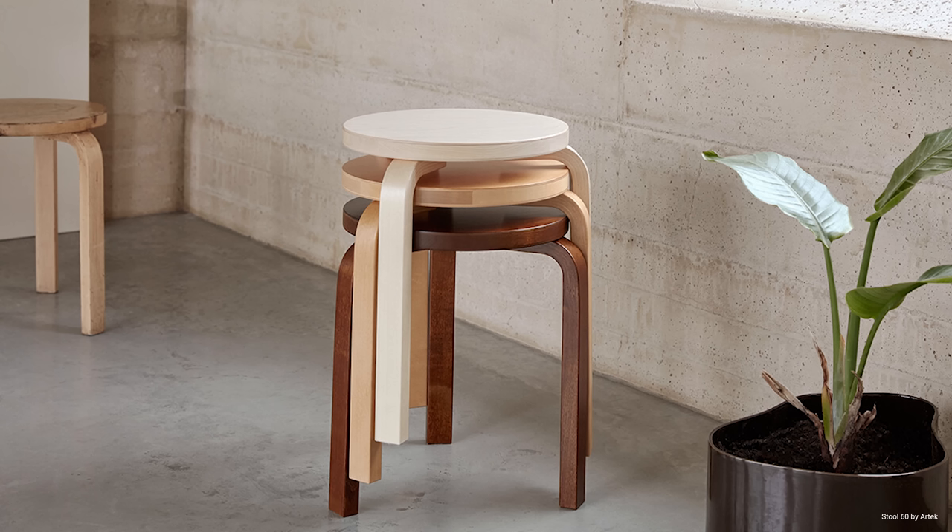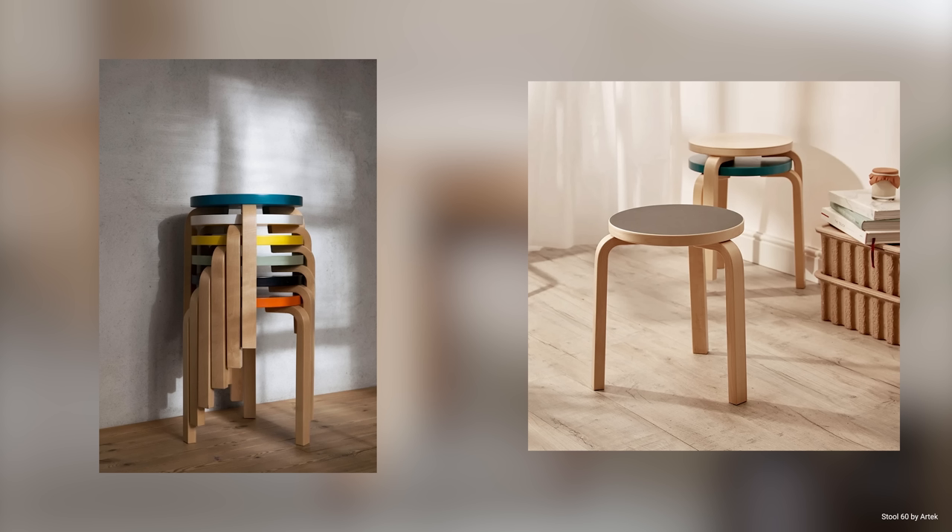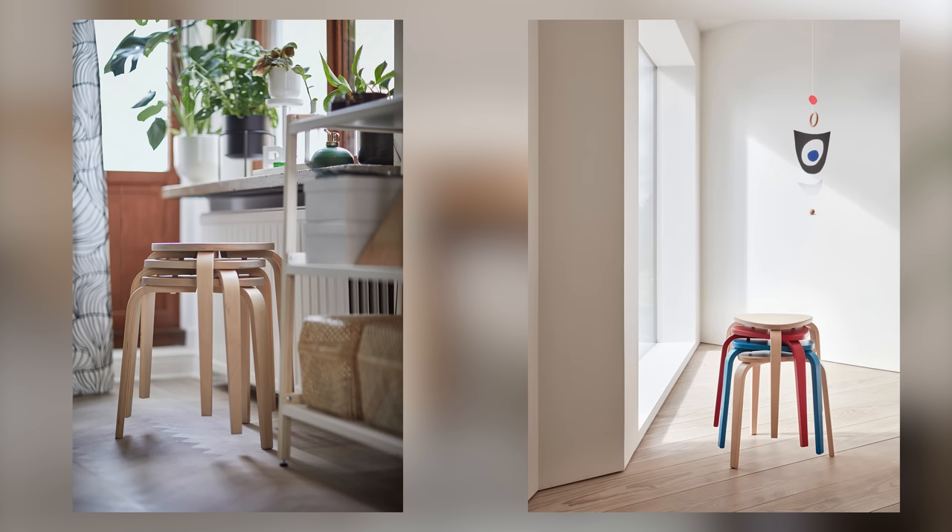It gets even better with stackable stools, although they're not as comfortable. Not only do they not take up much space when stacked, but they can also be used as a side table. You can do this with the famous Alto stools, but these can be expensive. So many people go for the three-legged Frosta knockoffs by IKEA that achieve the same thing.